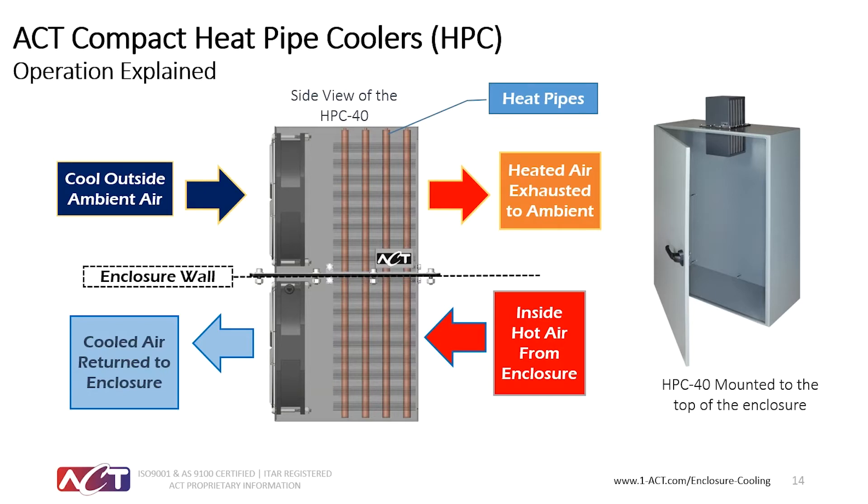The lower half of the sealed ACT HPC heat pipe heat exchanger is on the inside of the cabinet. There, the heat pipe's working fluid evaporates in the hotter inner cabinet environment. The internal heat pipe vapor flows through a sealed dividing plate to the outer part of the cabinet, then condenses and flows back to the inside of the cabinet as a liquid, aided by gravity.